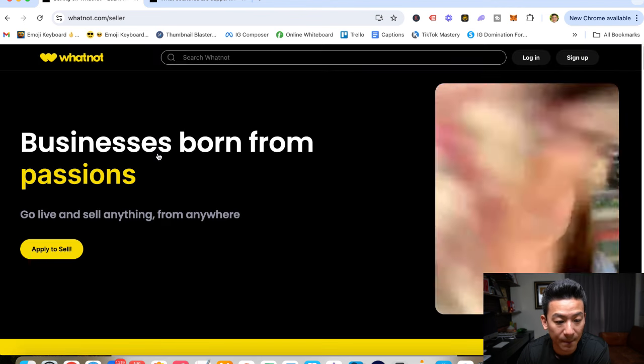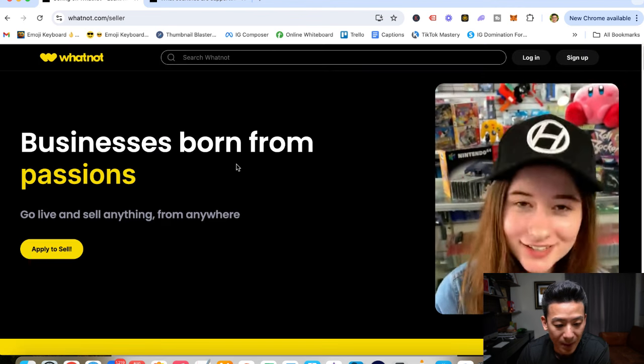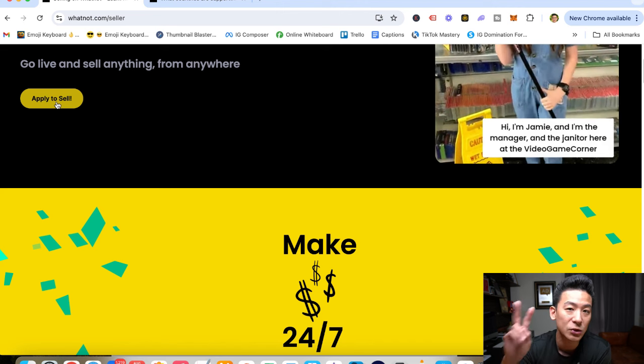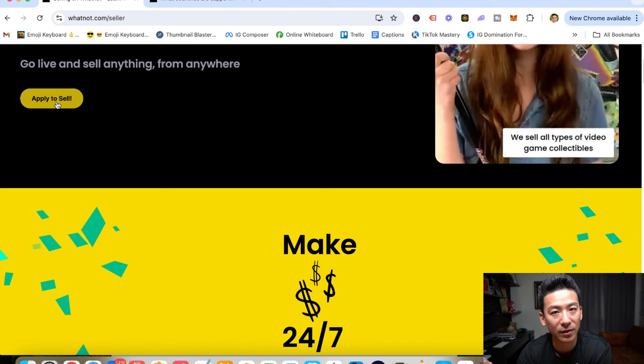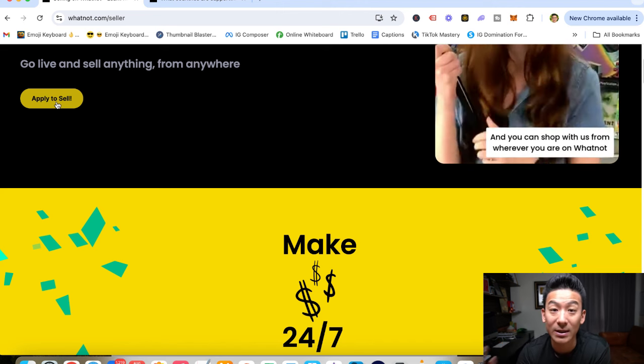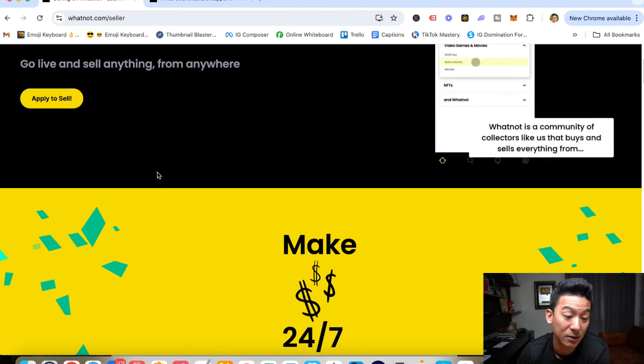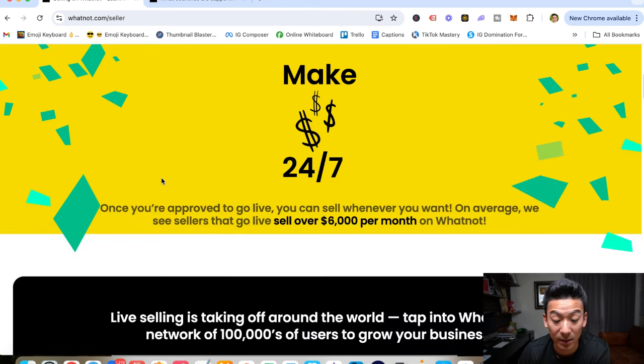Here's how it works: you come to Whatnot.com and click on 'Become a Seller.' Once you click on there, you can click 'Apply to Sell.' It's going to take two weeks to get approved — they don't approve you instantly. It's a two-week approval process, and then you can start selling and generating money.